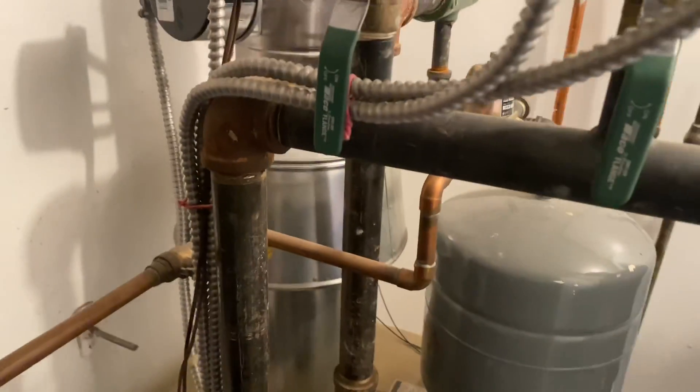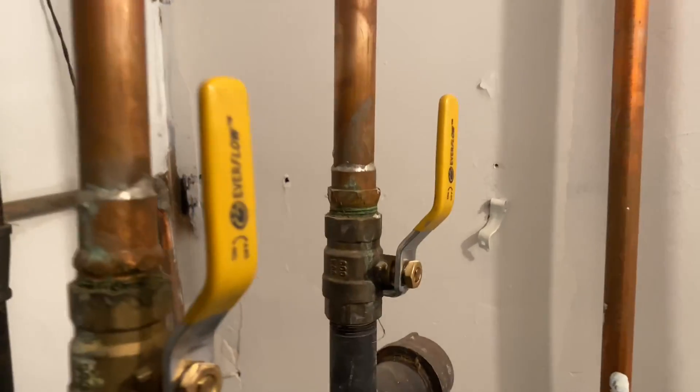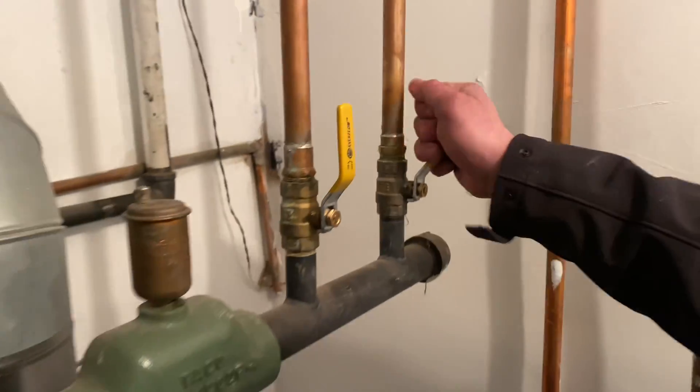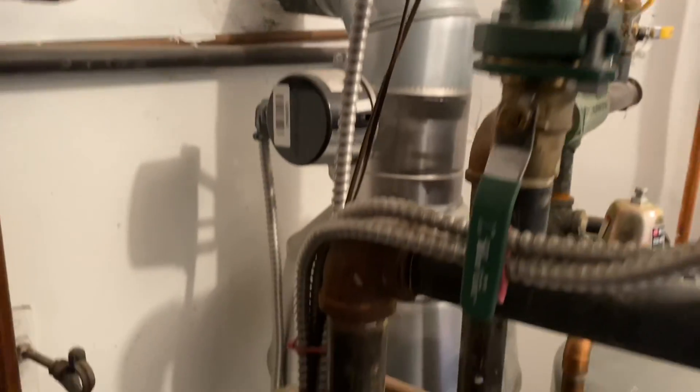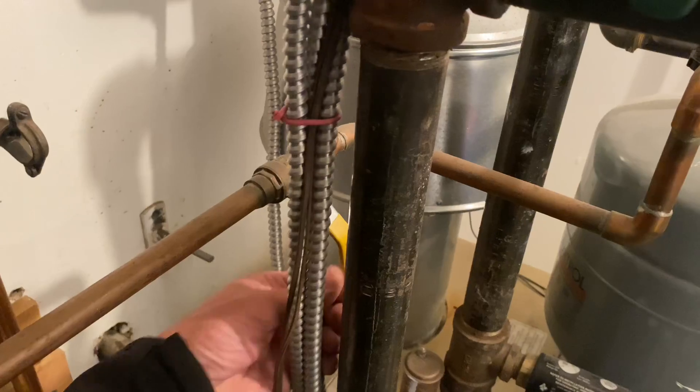We have a zone in the basement. We're going to close that valve right there. Let's close that one and pray — but it's still feeding.